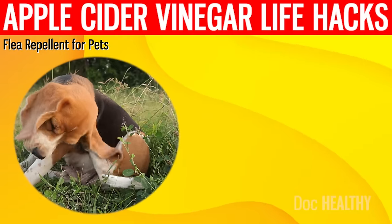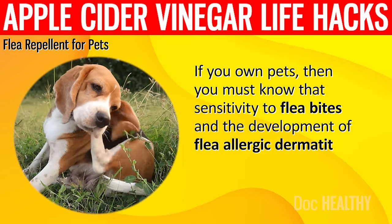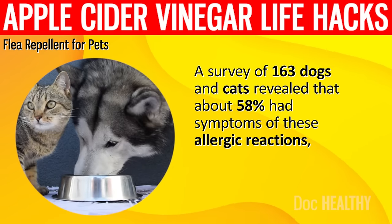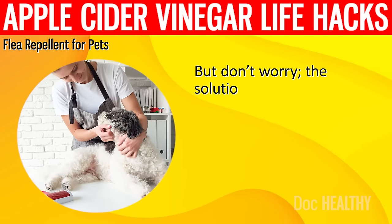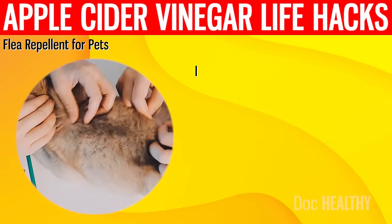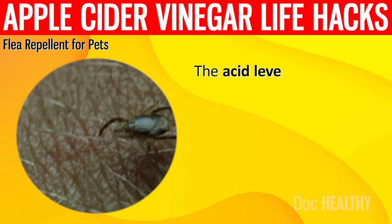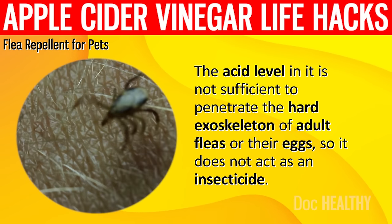9. Flea Repellent for Pets. If you own pets, sensitivity to flea bites and flea allergic dermatitis are common to both cats and dogs. A survey of 163 dogs and cats revealed that about 58% had symptoms of these allergic reactions, with dogs above 4 years old and cats from 1 to 4 years old being the most affected. Spraying apple cider vinegar diluted in water does not kill fleas but acts as a repellent. Its main component, acetic acid, emits a strong odour that fleas find repugnant. The acid level is not sufficient to penetrate the hard exoskeleton of adult fleas or their eggs, so it does not act as an insecticide.